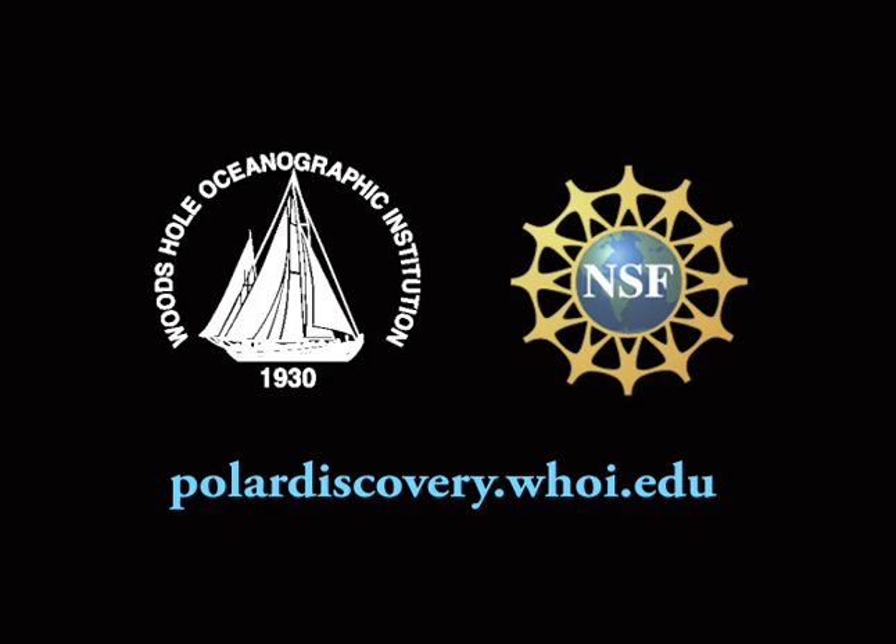This podcast was produced by the Woods Hole Oceanographic Institution, with funding from the National Science Foundation. For more information, visit us on the web at polardiscovery.whoi.edu.